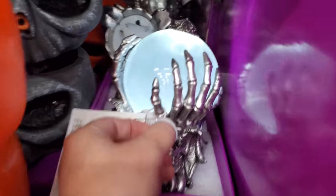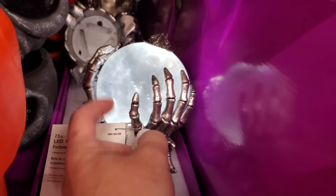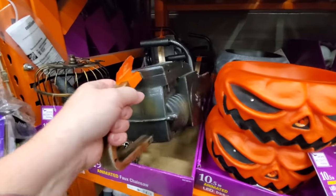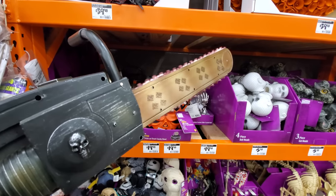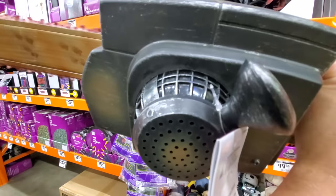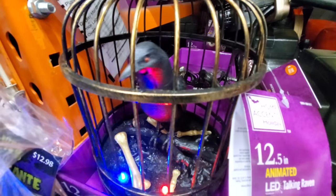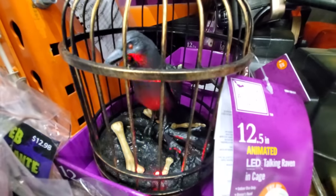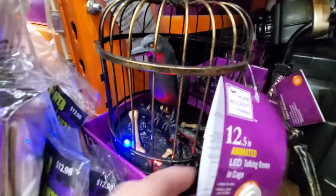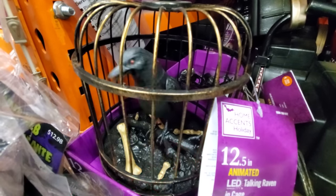We got a crystal ball here. Your bike is at the Alamo — in the basement. Okay, we got a chainsaw. That's a good-looking one. It sounds cool. Animated talking raven in a cage: 'Don't be afraid. People say I'm crazy. Turn back. There's danger ahead.' Oh my God, I love it.